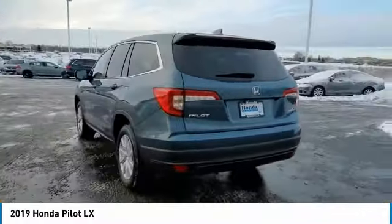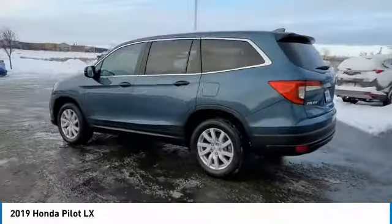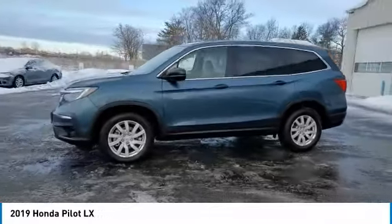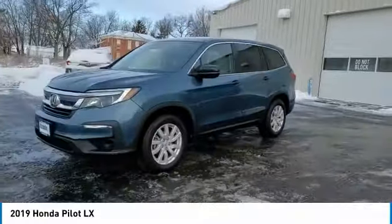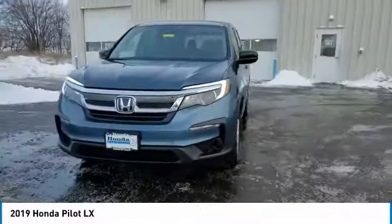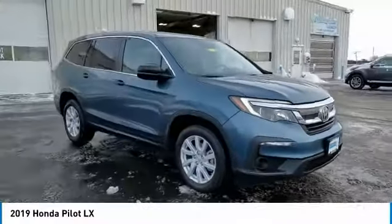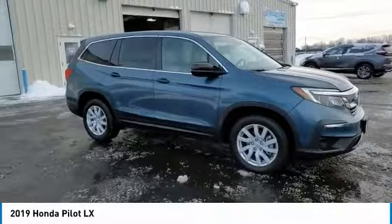This vehicle has less than 20,000 miles. Here are some of this vehicle's great options: Electronic Stability Control, Brake Assist, Traction Control, Remote Keyless Entry, Speed Control, Four-Wheel Disc Brakes, Rear Window Defroster, Security System, Low Tire Pressure Warning, Trip Computer.